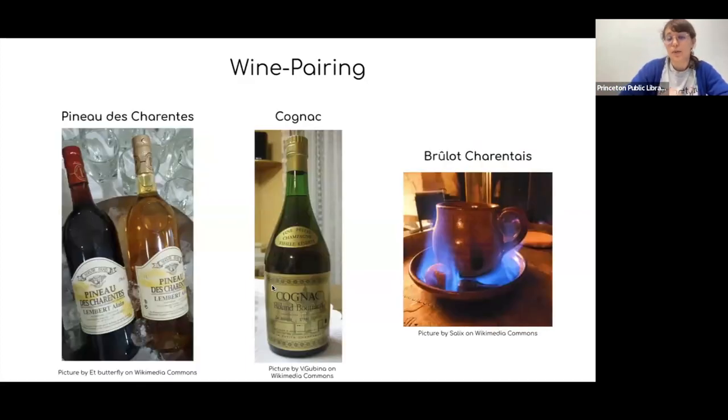On the Île de Ré there are 65 wine growers. Cistercian monks have grown vines since the 12th century, and the island produces about two million bottles per year — red, rosé, white, and sparkling. A very special product from the Île de Ré and the Charente area is Pineau des Charentes, a fortified wine liqueur made of a mix of grape must and brandy. It comes in white, rosé, and red, and you would usually drink it as an aperitif before the meal.